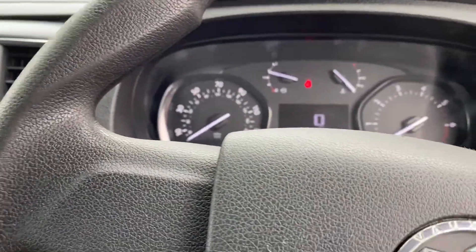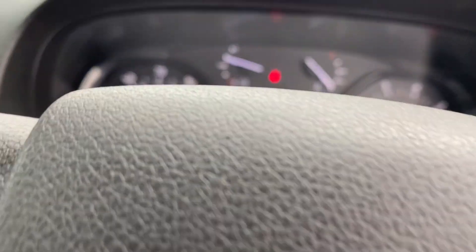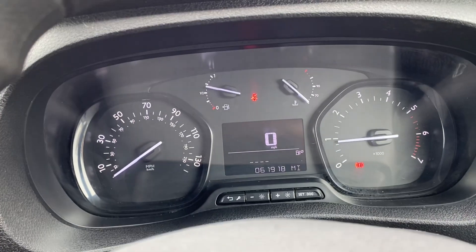It's a lovely place to be — starts on the button, no warning lights or anything. Drives superb, plenty of diesel in it as well. It's done 61,918 miles to be precise. Cruise control fitted too.